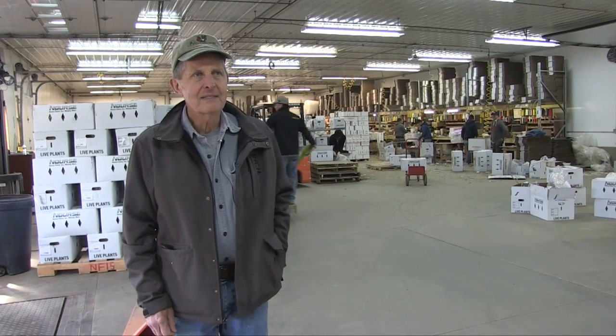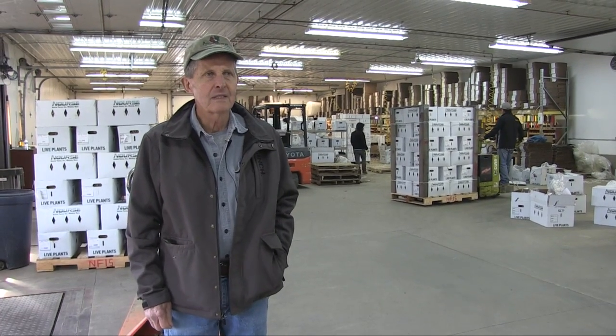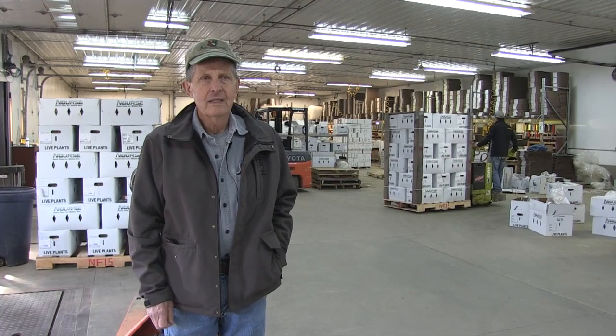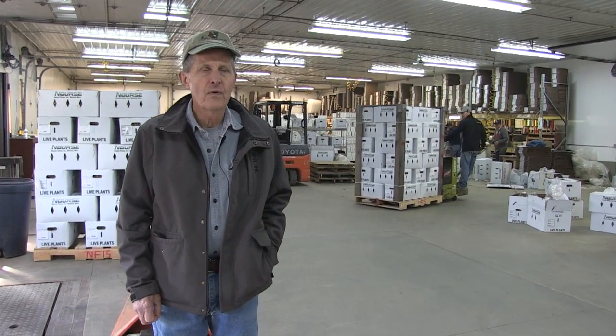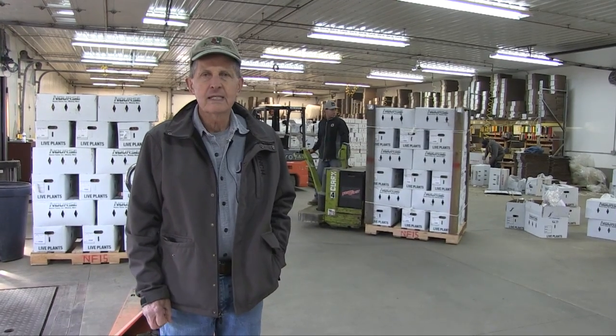Hi, my name is Tim Nurse and I'm one of the owners here at Nurse Farms. We're at 41 River Road here in Waitley and this is our 47th year in business. We started the farm in 1968.